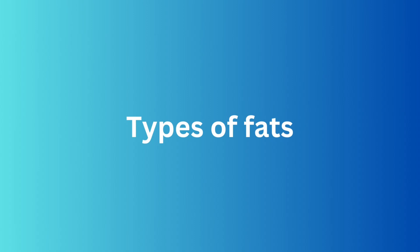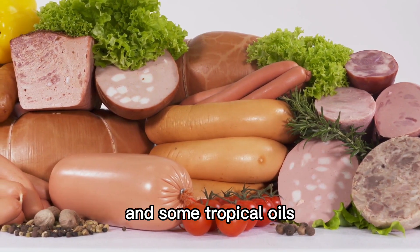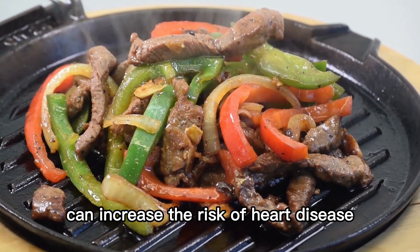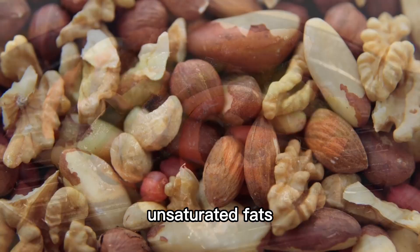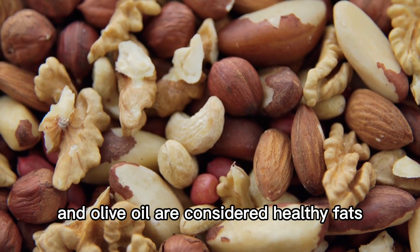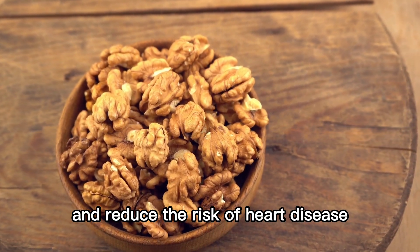Saturated fats, primarily found in animal products and some tropical oils, should be consumed in moderation. Too much saturated fat can increase the risk of heart disease. On the other hand, unsaturated fats, like those found in nuts, seeds, avocados, and olive oil, are considered healthy fats. They can help lower cholesterol levels and reduce the risk of heart disease.